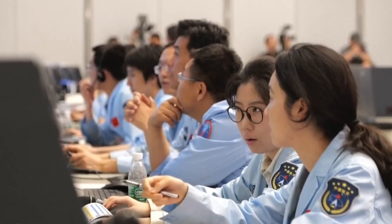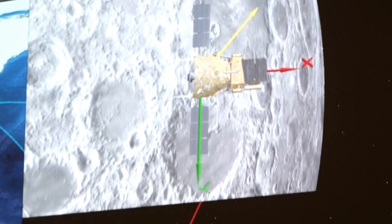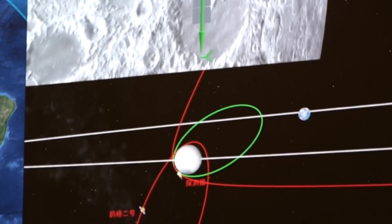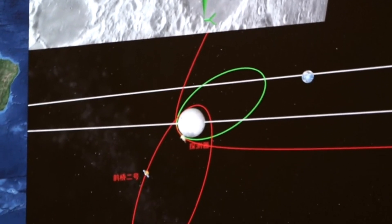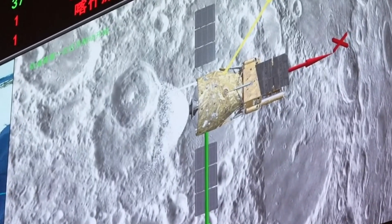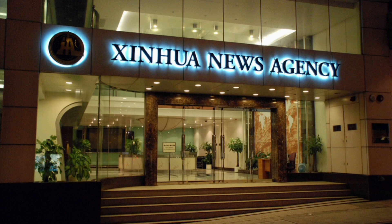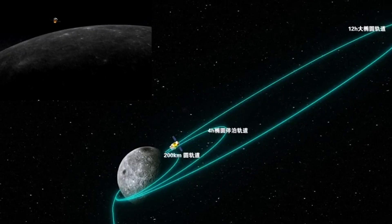China's Chang'e 6 lunar probe, carrying Pakistan's first moon mission, has successfully entered its circumlunar orbit, Stake Run Media reported on Wednesday. The Chang'e 6 successfully performed a near-moon braking procedure before entering the circumlunar orbit at 10:12am, Xinhua News Agency reported, citing a statement by the China National Space Administration.